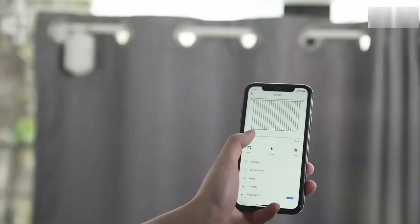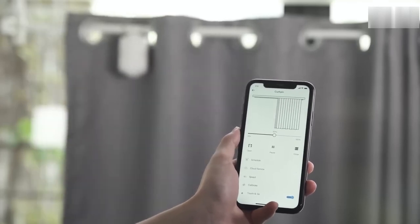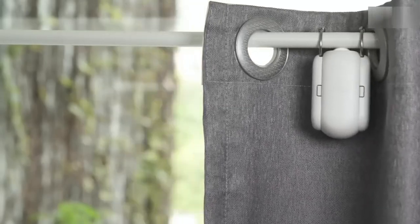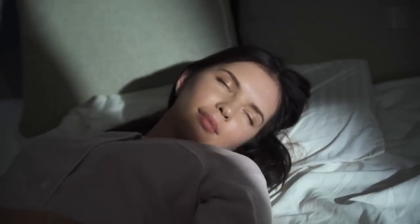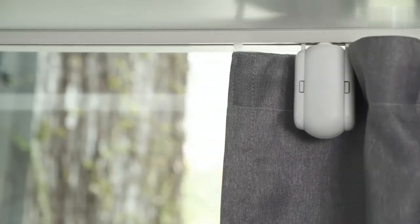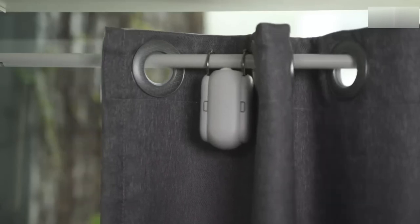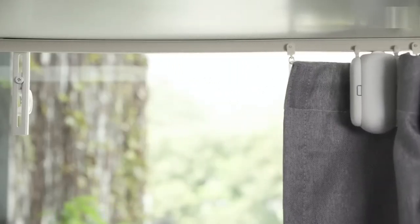Number two: SwitchBot Curtain. With the SwitchBot Curtain smart electric motor, you can make your curtains smart in a matter of seconds without using any screws, nuts, or bolts. You can get a better night's sleep by setting the timer to close at night and open with a light sensor so you can wake up naturally to the sun. Light sensors save energy by making it easier for heating and cooling systems to do their job.